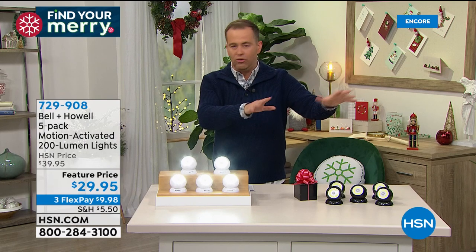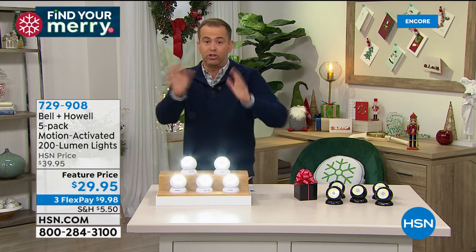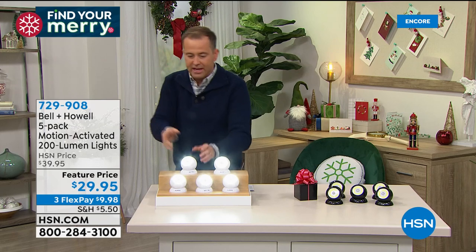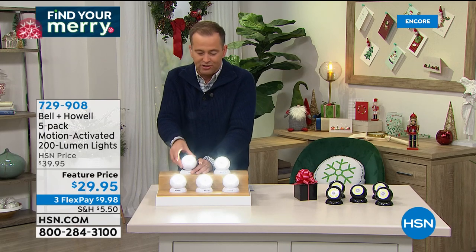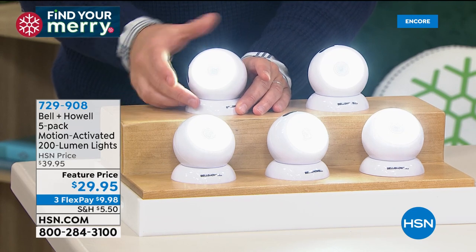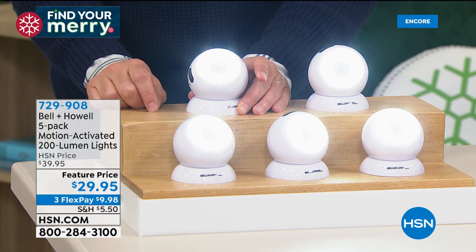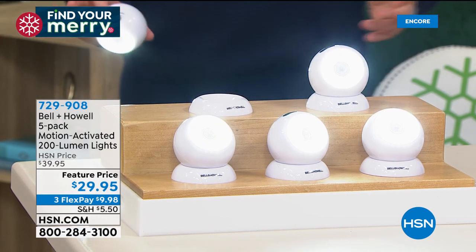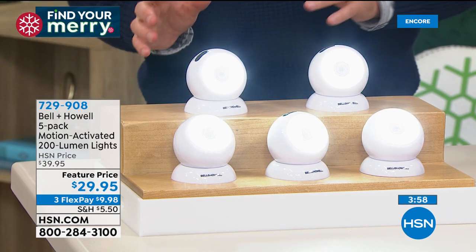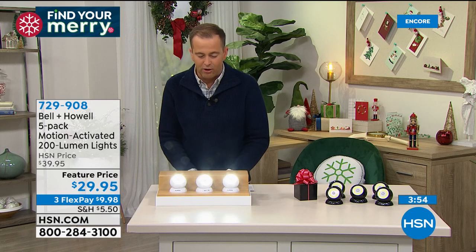Normally motion-activated lights give you no choice — with these you have permanent on, permanent off, or motion activated. Normally they're fixed in one place — with these you can maneuver them around. Normally you can't remove them from the base — with these I can remove it. If the power goes out in the house because of a snowstorm I take it off and walk around with it as my flashlight. Normally they're either indoors or outdoors — these are both indoors and outdoors.